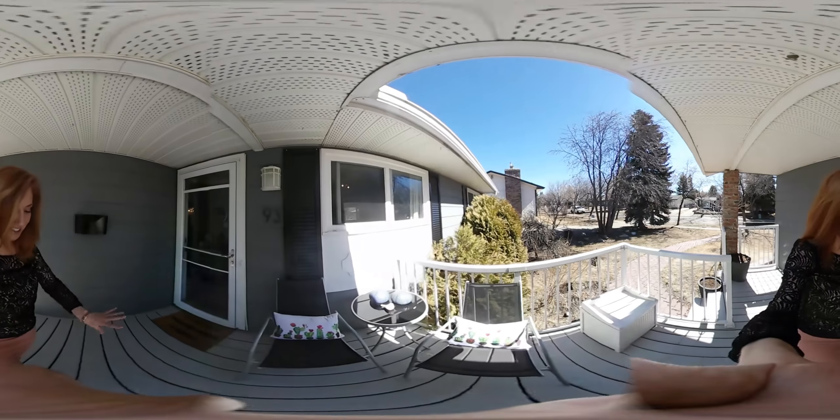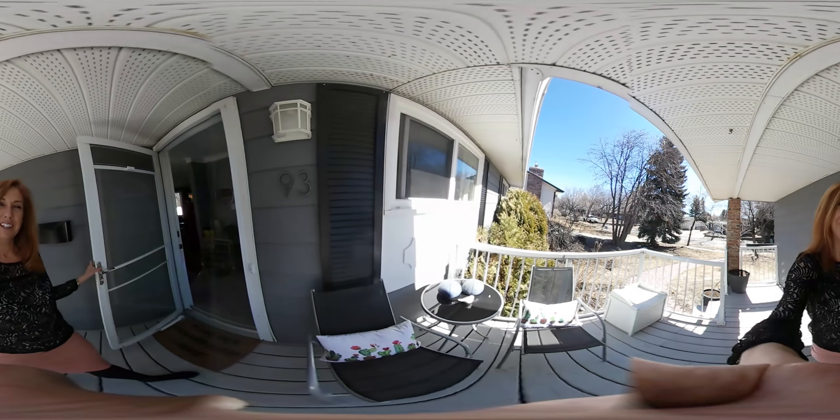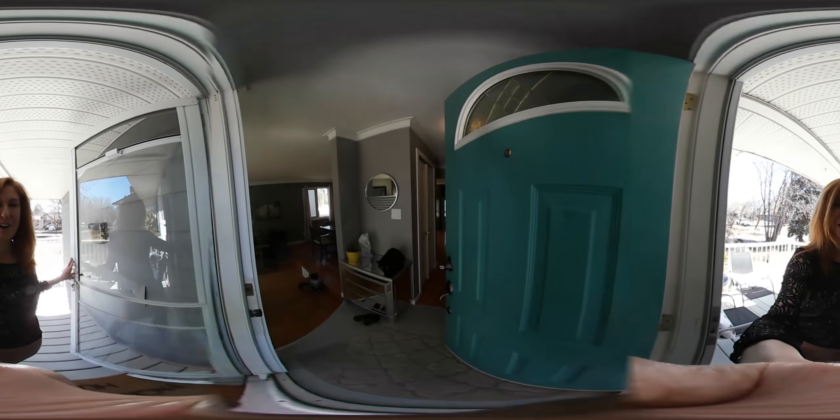The owners, as you can see here, they've done a nice little veranda on the front which has a really nice south exposure. Beautiful in the hot summer evenings.